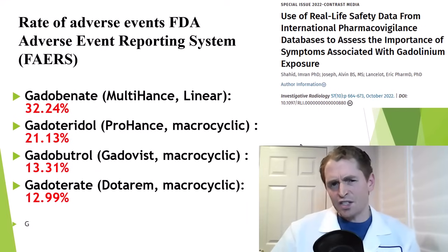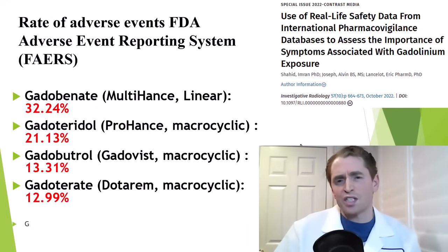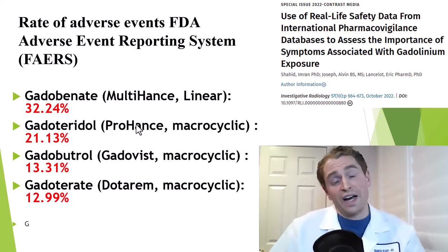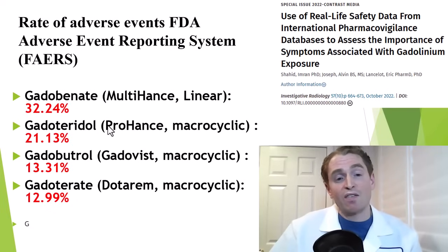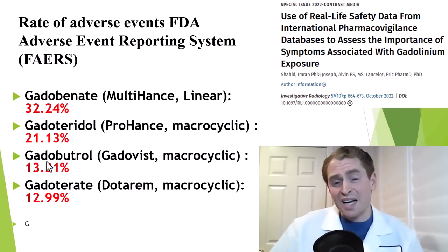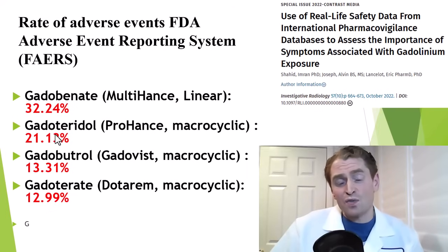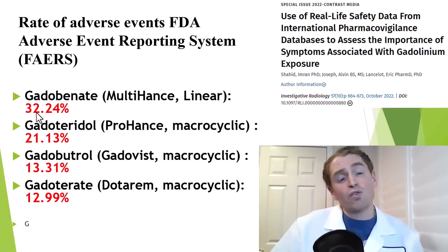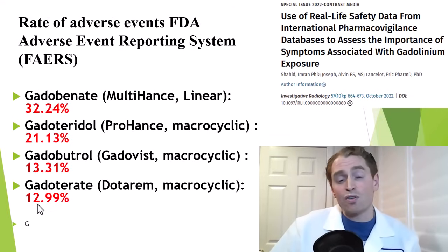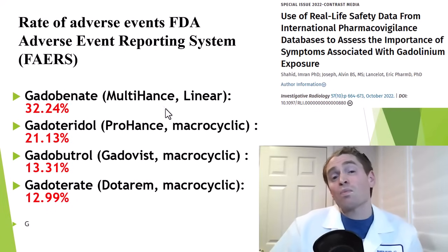Here's data from the FAERS database, similar to VAERS for vaccines but for any drug — any person can report side effects from a medication. Take the percentages with a grain of salt, but it's useful for comparing different agents. With the linear agent multihance, 32.24% reported adverse events, compared to fewer — 21%, 13%, and 13% — with three macrocyclic agents. So maybe linear agents are more harmful.